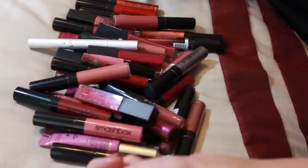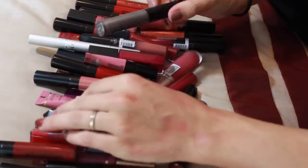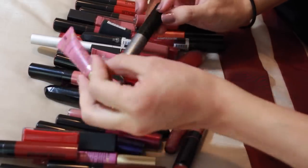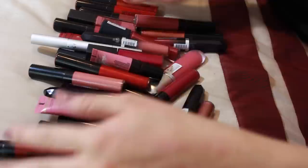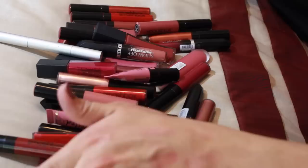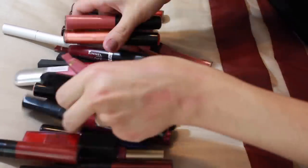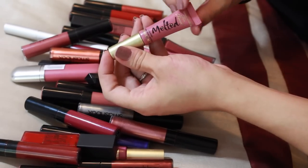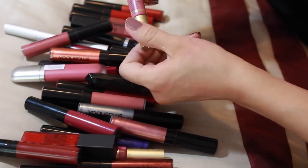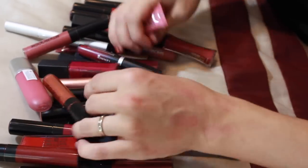These are my liquid lipsticks that do not dry down. Formulas like the Too Faced Melted Matte are liquid lipsticks but they do not dry and aren't transfer proof. So let's see how quickly we can go through these. This is my Melted Matte from Too Faced in Chihuahua — my favorite from that line.